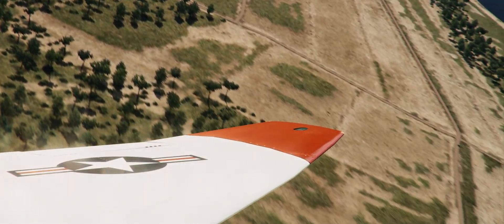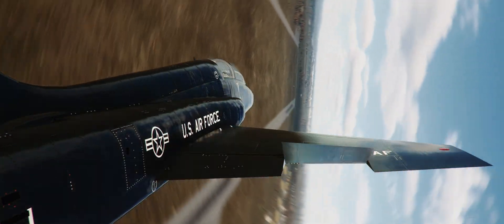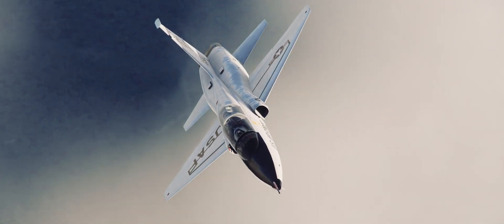Each aircraft in our framework is simulated by combining numerous logical components. Each component has its own state and dedicated functionality, reacting to environmental conditions and user input. This modular approach allows us to reuse common components across different aircraft, enhancing the fidelity of our simulations with each iteration.